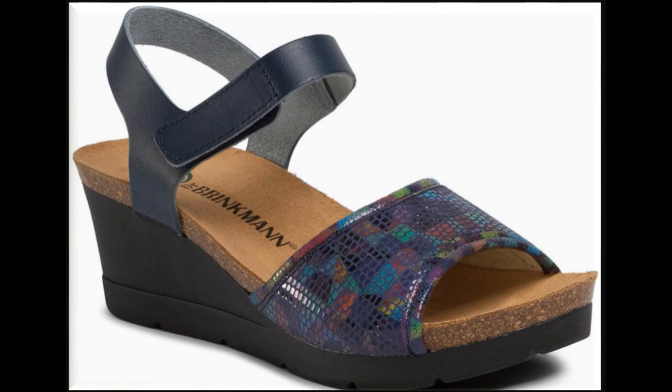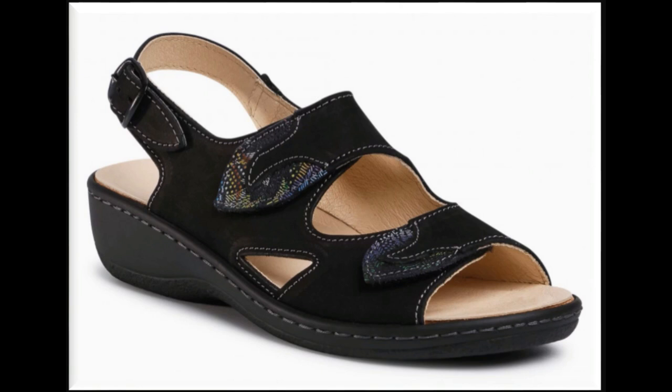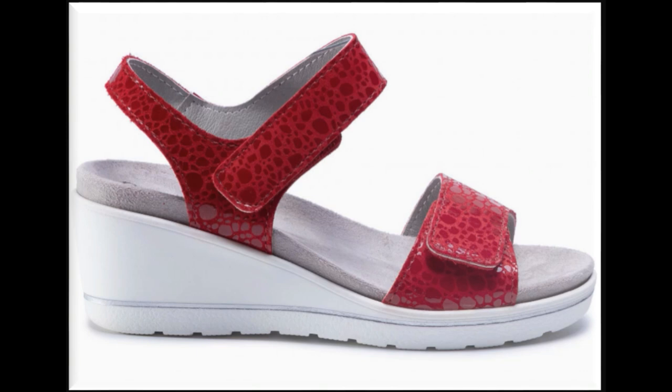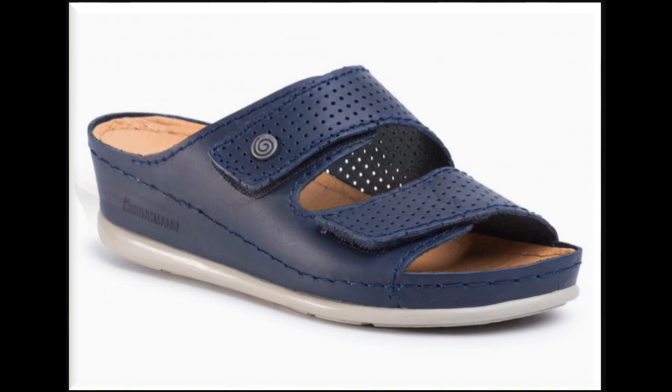Assalamu alaykum friends, welcome to my channel. I hope you are all well and doing great. Here in this video I am sharing very stylish, trendy, beautiful and classic designs of summer sandals — new collections and new designs. All sandals are branded and available online. Please watch the video till the end without skipping so that you can go through all the designs.